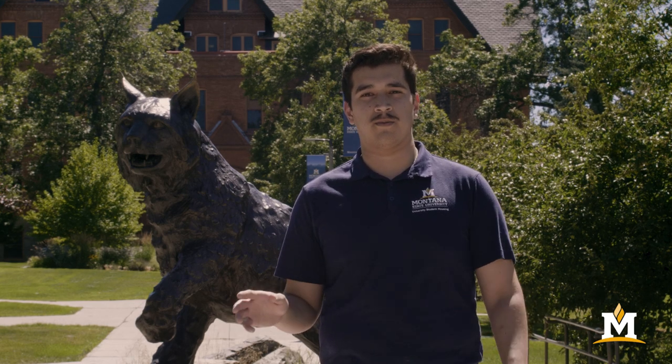And the grand finale: the outdoors. MSU is known for its amazing outdoor spaces close to campus. Make sure you bring some gear to enjoy hiking, camping, and all the great hammocking spots we have around here. Again, welcome to Montana State, and we hope you have a wonderful year.